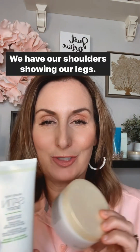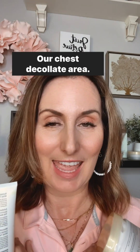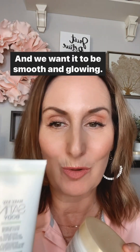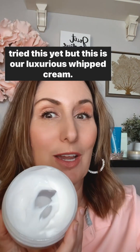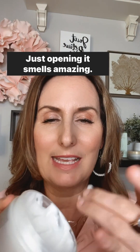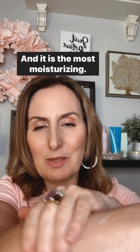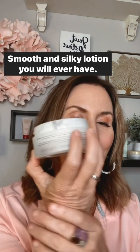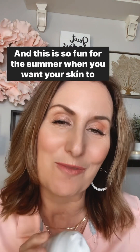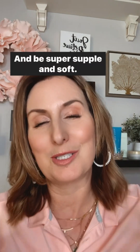Last but definitely not least, body care. Don't forget to take care of that skin — we have our shoulders, legs, chest, and decollete area showing, and we want it to be smooth and glowing. I recommend the Satin Body Collection: all of it — the wash, the scrub, the lotion. And our luxurious whipped creme — just opening it smells amazing. Dip your finger in and it is the most moisturizing, smooth, and silky lotion you will ever have. It's a treat for summer when you want your skin to glow and be super supple and soft.